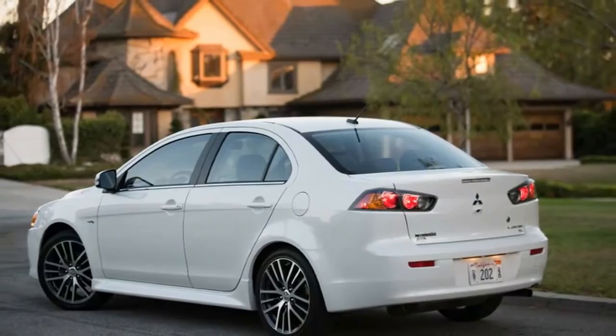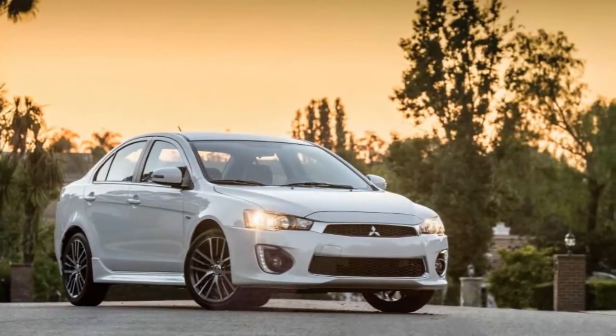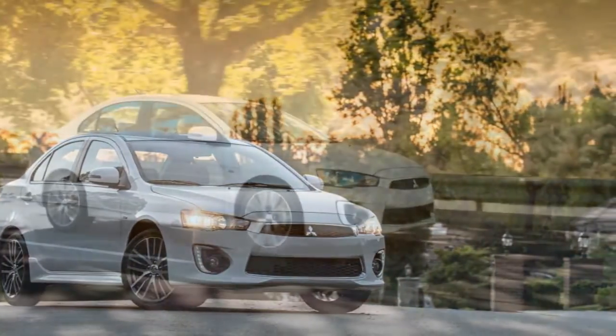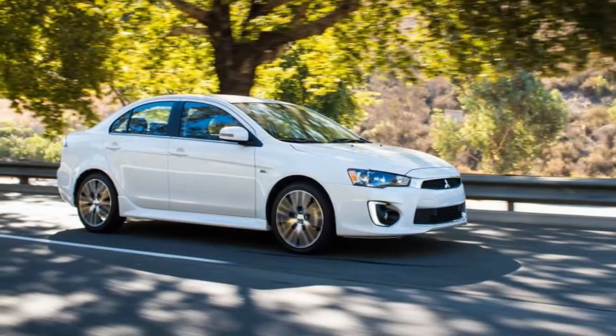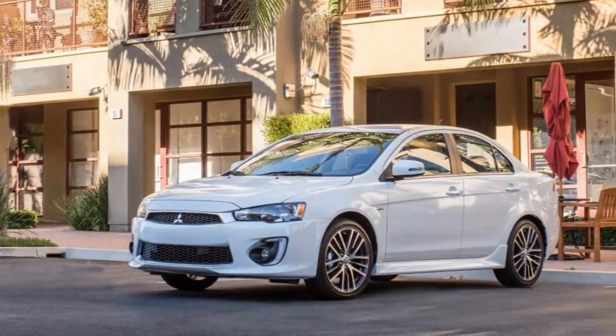There are a few tricks up the Lancer's sleeve, including the aforementioned all-wheel drive and quick acceleration with the optional engine. But if you're looking for good value in a modern compact car, we'd recommend going elsewhere.